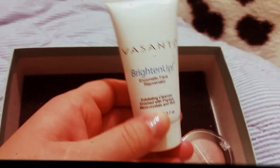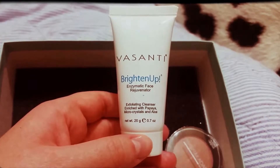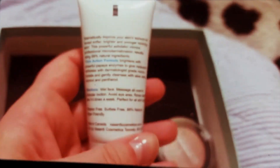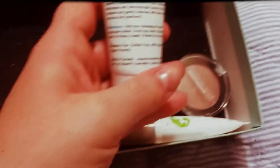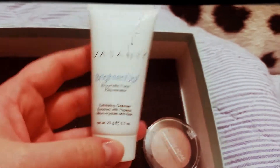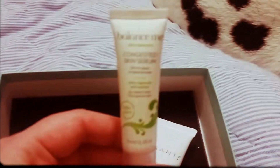My next item is the Vasanti Brighten Up Enzymatic Face Rejuvenator — it's an exfoliating cleanser enriched with papaya micro crystals and aloe. A full size retails for $34. It's supposedly a customer-favorite face scrub that creates the effect of micro-dermabrasion for glowing, smooth skin. Directions: wet face, massage all over in a circular motion, avoid the eye area, rinse clean. Use three to five days a week. It's paraben-free, sulfate-free, 99% natural, and vegan-friendly. I haven't used this yet but I'm definitely looking forward to it.